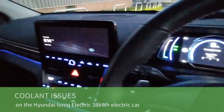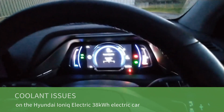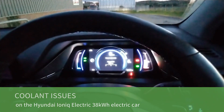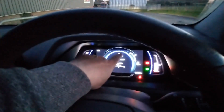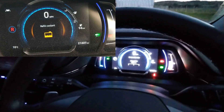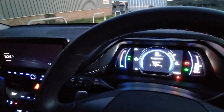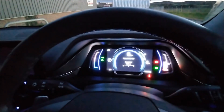So this evening I'm in our Hyundai Ioniq, it's a 2020 38 kilowatt hour, it's done 21,000 miles and today we had the dreaded low coolant message come up, but I've taken the phone out now and it's gone. This issue has been affecting a lot of these cars and today we had it on ours as well.